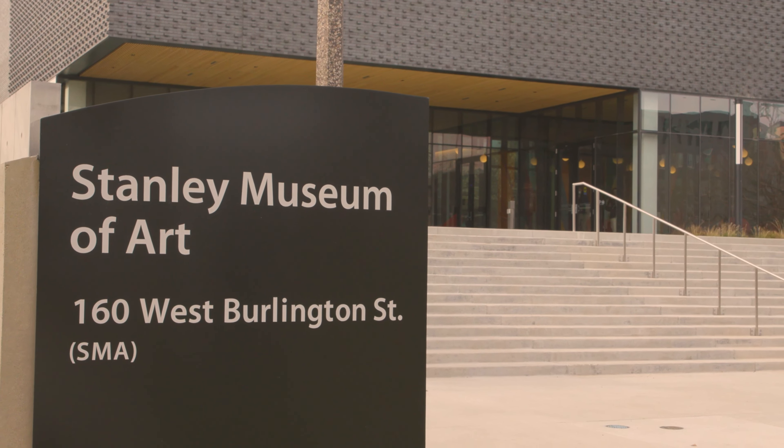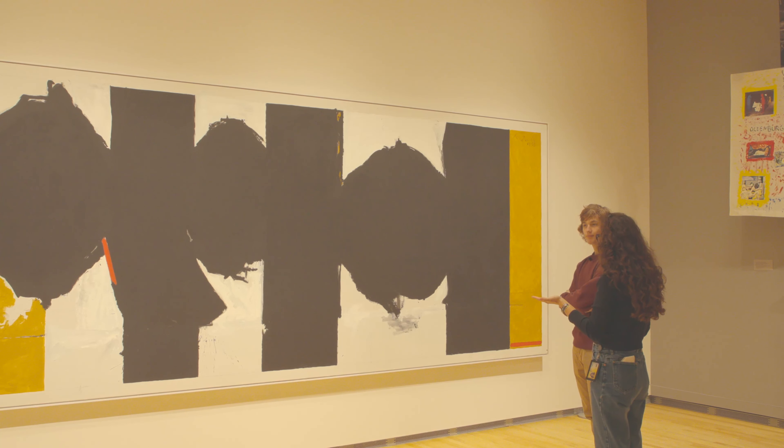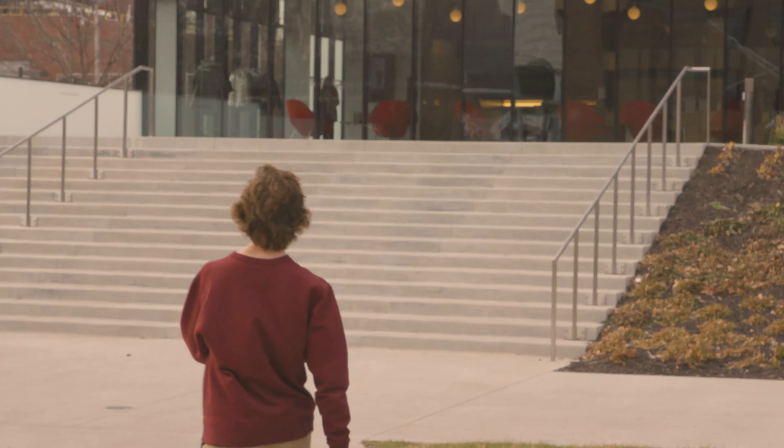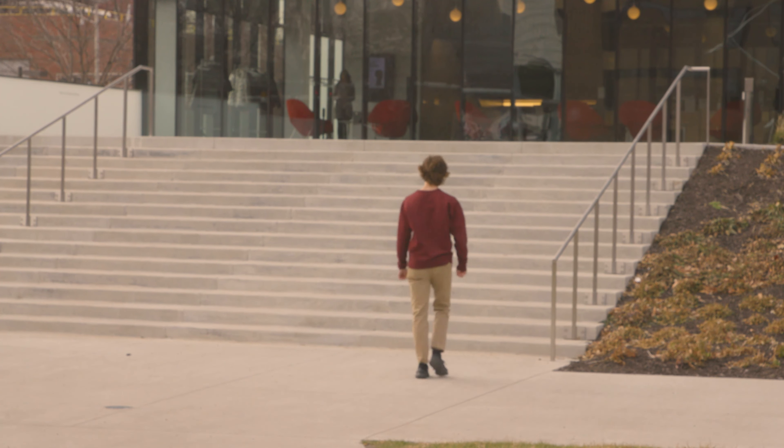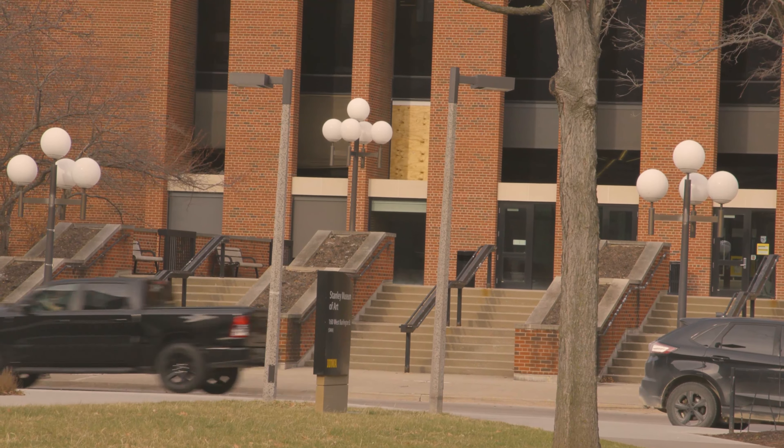Welcome back Hawkeyes. We're here on location to check out the brand new Stanley Museum of Art. We're going to take a look at all the beautiful works inside and hear from an academic outreach coordinator. The Stanley Museum of Art is located on the east side of campus in between the Campus Recreation and Wellness Center and the main library.